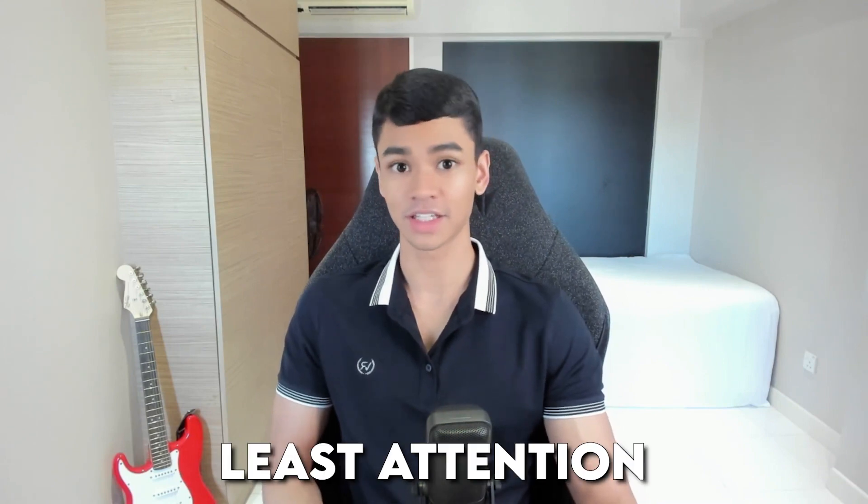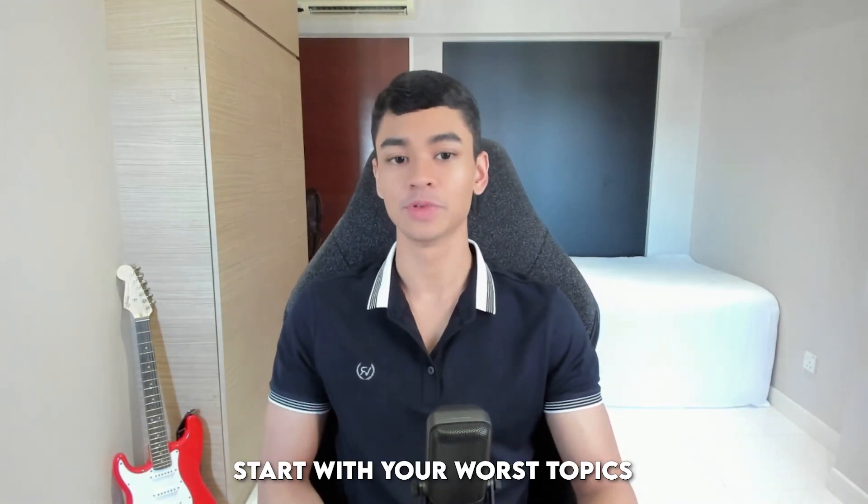If you do this again and again, over different exams you're going to be always revising the first few topics multiple times and giving them a lot of priority, whereas the last few topics always get neglected. Unfortunately, the first few topics are usually the easiest ones which need the least attention, whereas the last few are the hardest and they need the most time. So a good tip is to start with your worst topics, not the first topic.